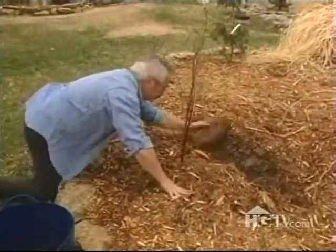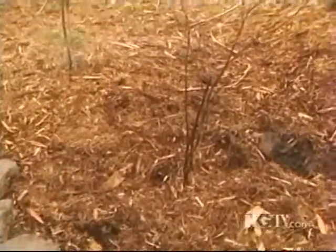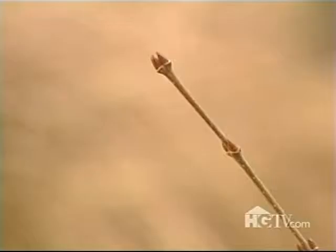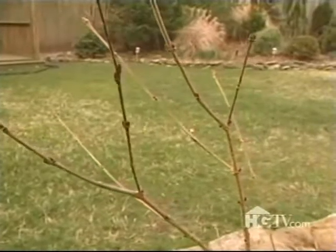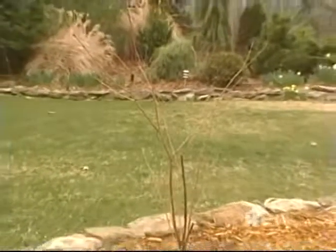As you can see, this tree is dormant, which is after all the best time to move deciduous plants. That way, they'll have a chance to develop a good, strong root system before they leaf out and begin actively growing. Then they won't be so stressed out by the move. In just a few weeks, this little guy should leaf out as usual and be just fine.